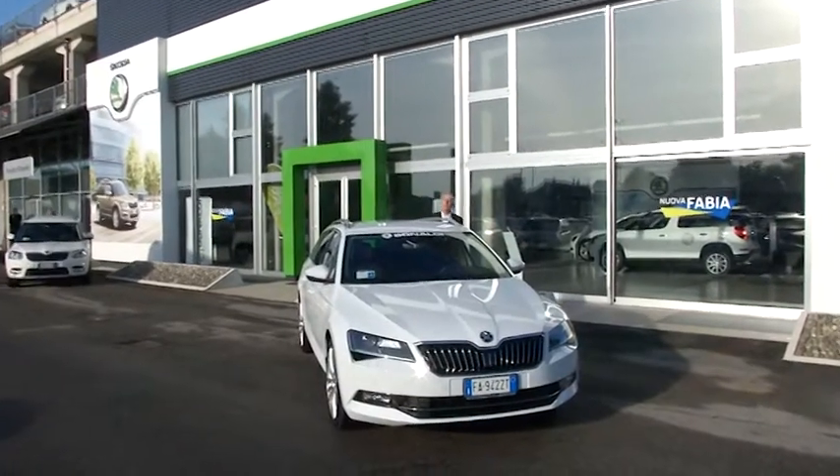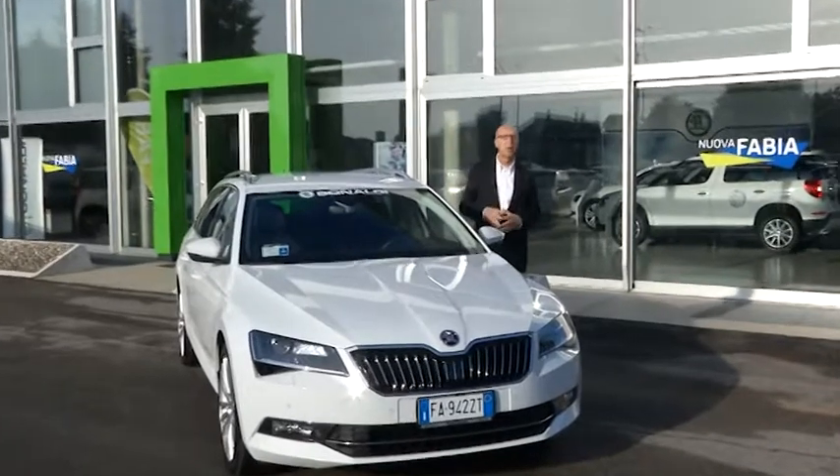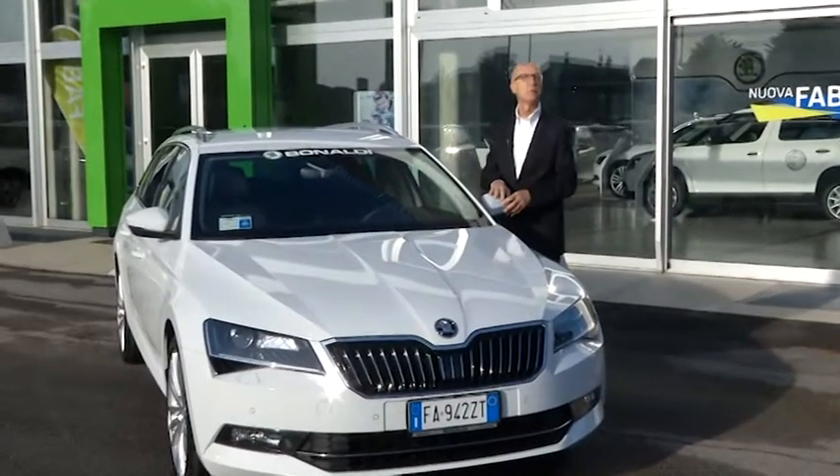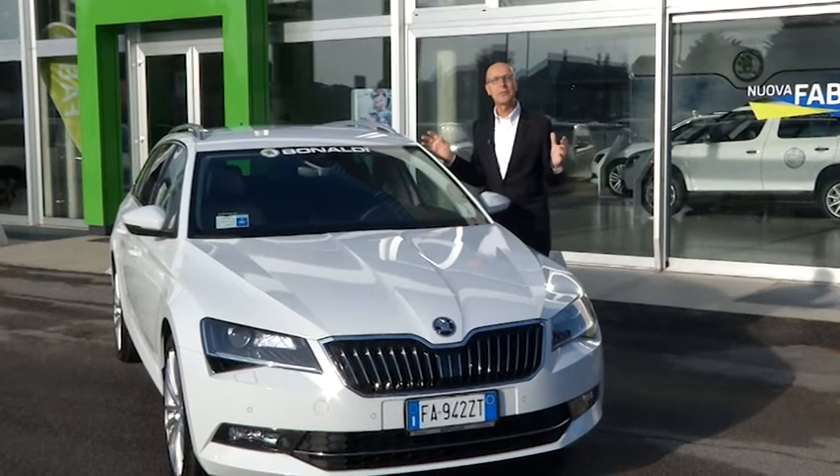Berlina, come in questo caso Wagon, la Skoda Superb è un'auto particolarmente importante. 4,80 metri, in questo caso un motore 2 litri da 150 cavalli e spazio per tutte le necessità.